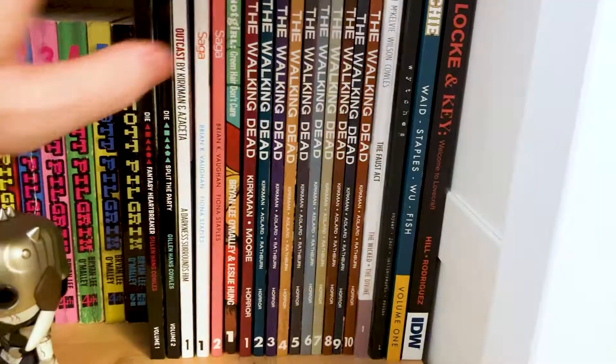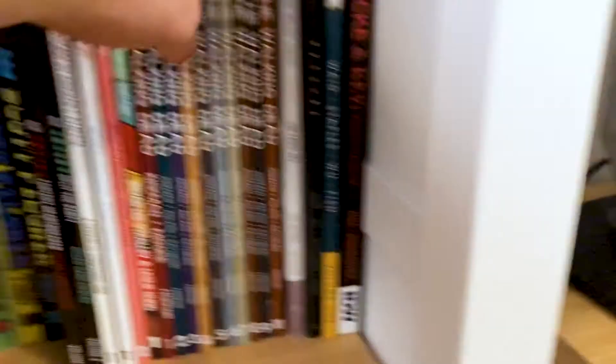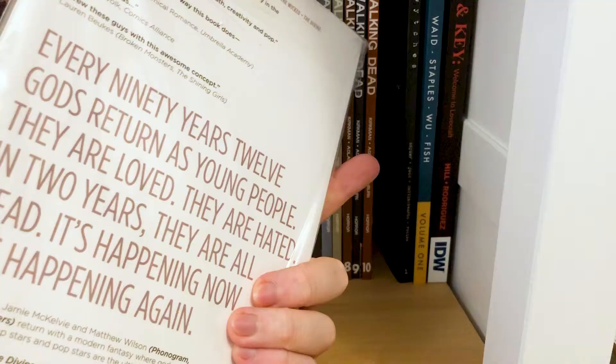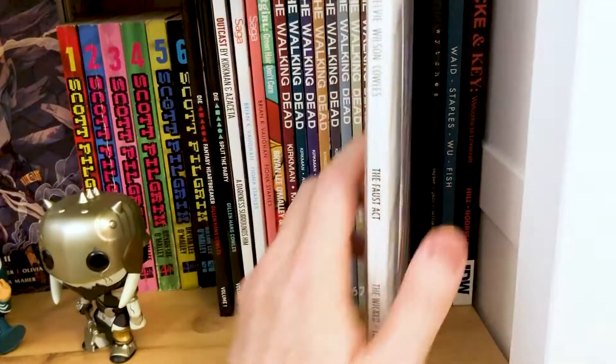Brian Lee O'Malley's Snotgirl is there too. Walking Dead, Volumes 1 through 10 — everybody knows The Walking Dead, I don't need to talk about that, it's been one of the biggest TV shows for years. Kieron Gillen — I've got a signed copy with a little signed art print, and I think the book itself is signed on the inside. Kieron Gillen's The Wicked and the Divine, Volume 1 — every 90 years, 12 gods return as young people. They are loved. They are hated. In two years, they are all dead. And then it happens again.